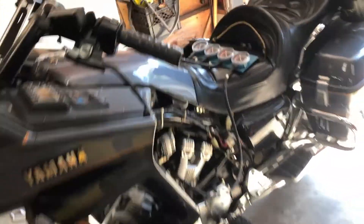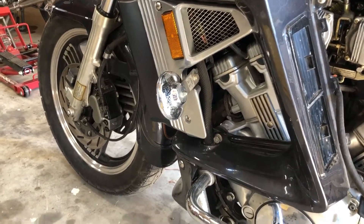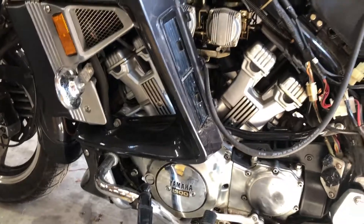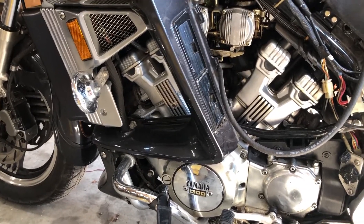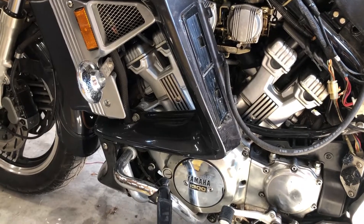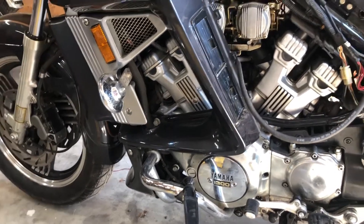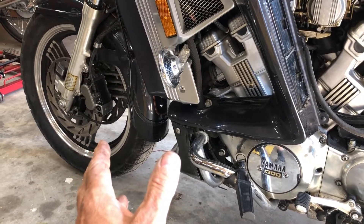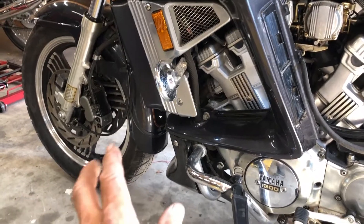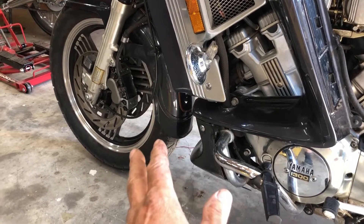I've been working on this XVZ 1300, 1986, going through the whole bike because I'm hoping to do a nice ride - three or four thousand kilometers, hoping Thunder Bay, past Thunder Bay and back. I've put on probably three or four hundred kilometers just booting around checking everything out. I'm getting a safety done Monday. I do have it insured in my name. The brake pads at the front would have passed - they were probably at 60%, but I replaced the front brake pads with EBC brand new ones.